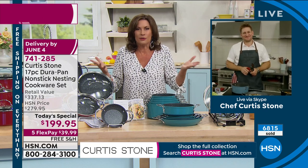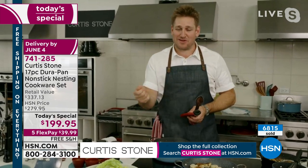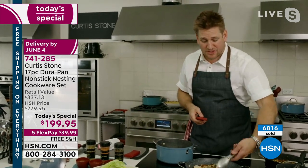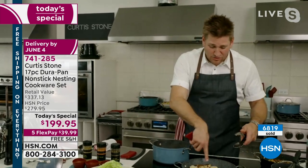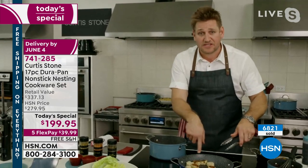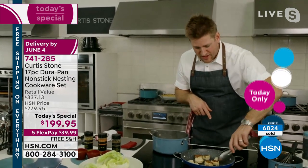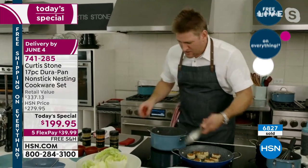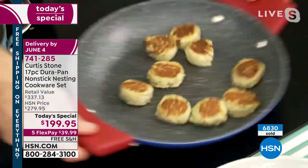Thank you so much, Alice — it means the world to me. I started off saying I'm fed up with nonstick cookware that doesn't do what they say it will, and then I developed this. Look at these crab cakes — no oil or butter, and have a look how crispy and perfect they are. To slide them around the pan — nothing sticks. That's what's so wonderful, whether you're cooking scallops, shrimp, or steak.